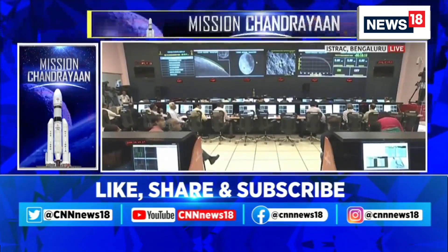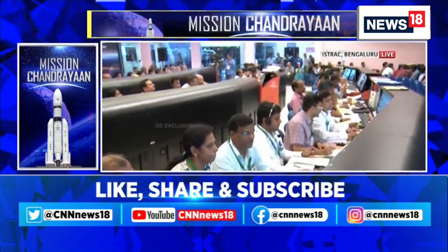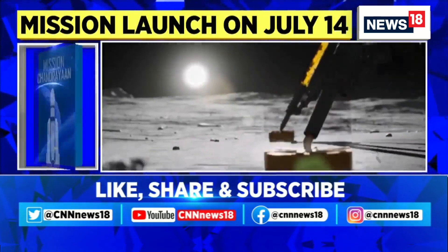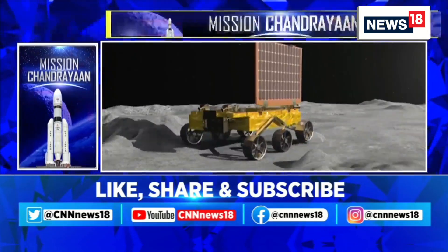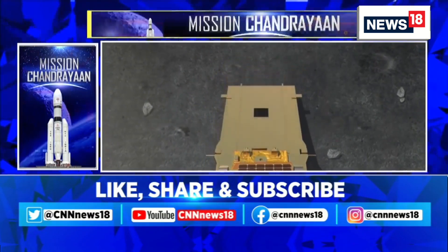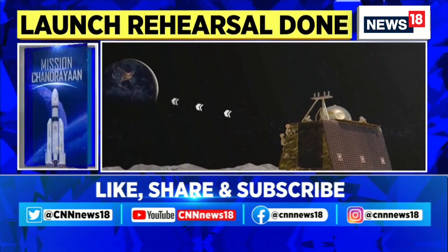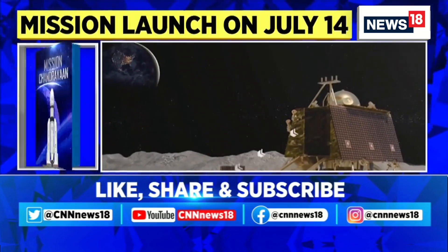ISRO is targeting a soft landing sometime in the middle of August. Landing dates are determined based on the availability of sunlight at a particular landing spot. ISRO has designed the Chandrayaan-3 lander and rover to function for 14 Earth days, which amounts to one lunar day. After that, it will be a period of 14 Earth days of darkness at the landing site, so the rover and lander will not be able to recharge their batteries during that period.